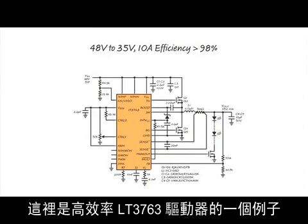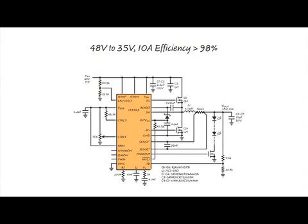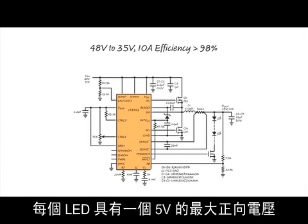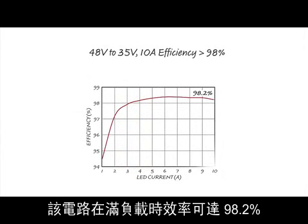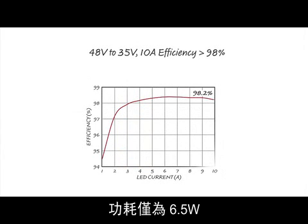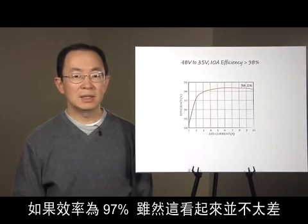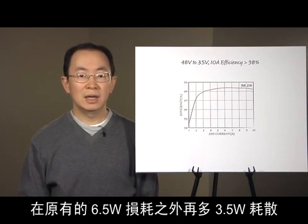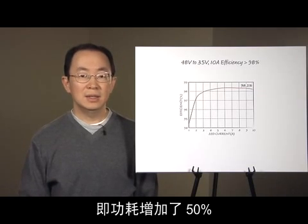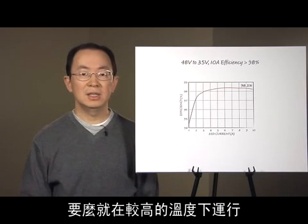Here is an example of the high-efficiency LT3763 driver. The input voltage is 48V and can go up to 60V. The load is a string of 7 LEDs at 10A. Each LED has a maximum forward voltage of 5V, which makes the circuit delivering 350W power. The circuit achieves 98.2% efficiency at full load, with power dissipation of only 6.5W — dissipated comfortably without an extra heat sink. Should the efficiency be 97%, you would need to dissipate 3.5W more on top of the original 6.5W loss — a 50% increase — meaning either your PCB needs to be bigger or you run at a higher temperature if efficiency is just 1% lower.